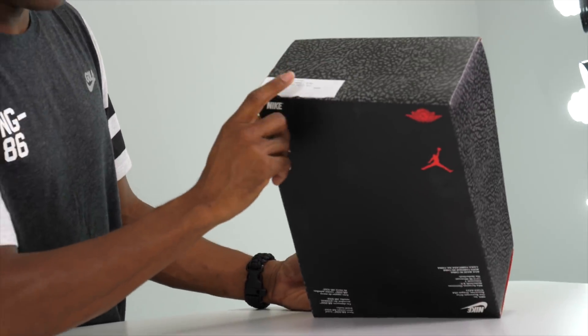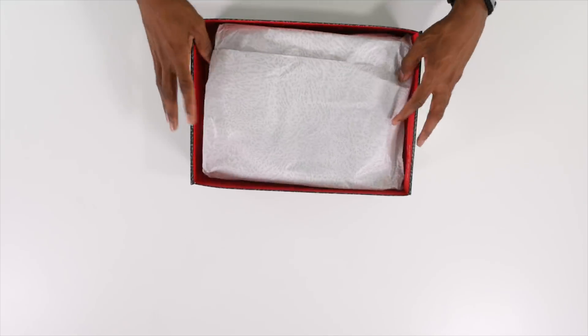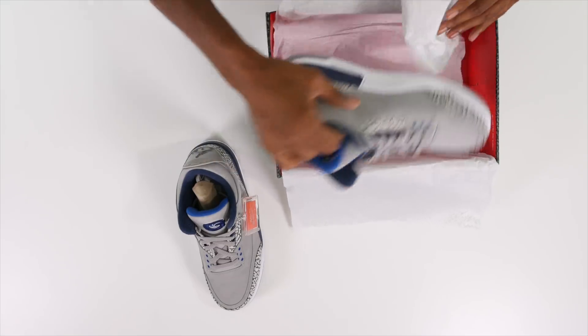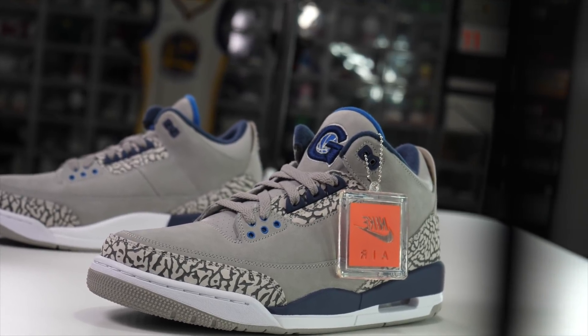There is a promo tag here, which kind of gives it away that this is a promo pair. As I was told, there are no plans for this shoe to go to retail as of this unboxing. But let's get into it — take a look at that. That is a beautiful shoe.